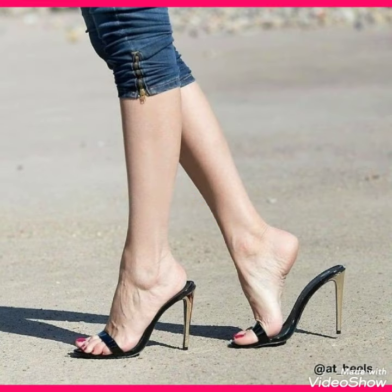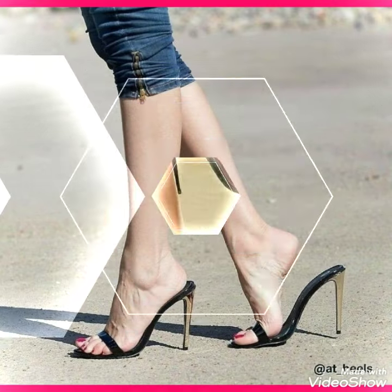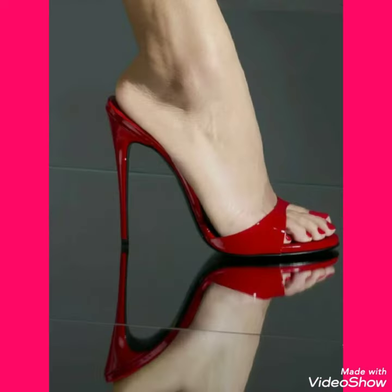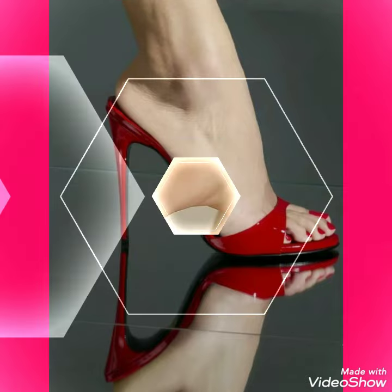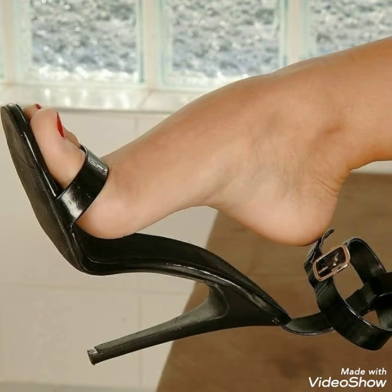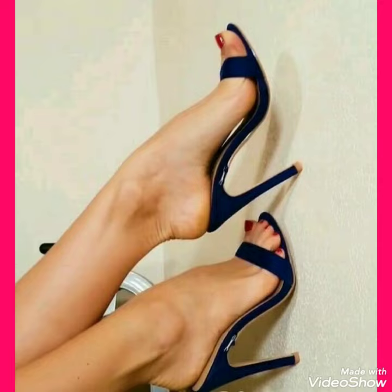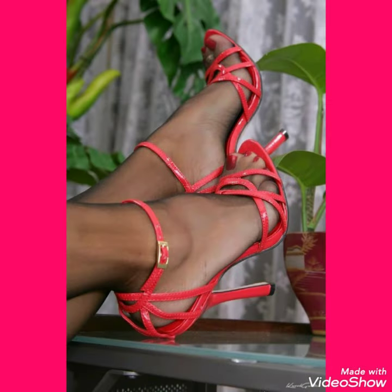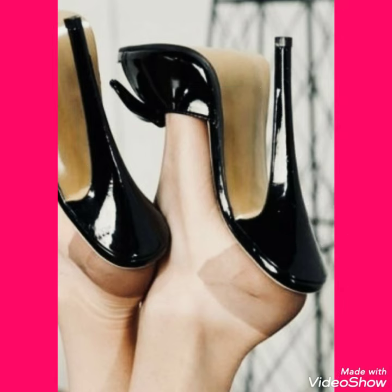In this video you can see party wear high heel sandals, office wear high heel sandals, and casual high heel sandals. All the designs are very gorgeous, fabulous, and stylish. You can wear them at different places like weddings, parties, and as casual wear. When you put these designs on your feet, you look more beautiful, more stylish, and gorgeous.